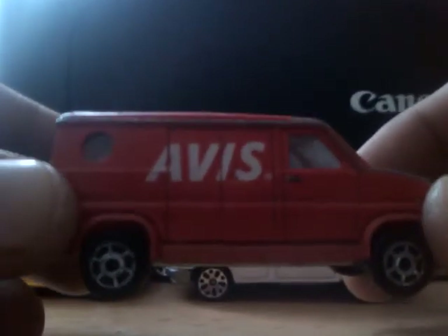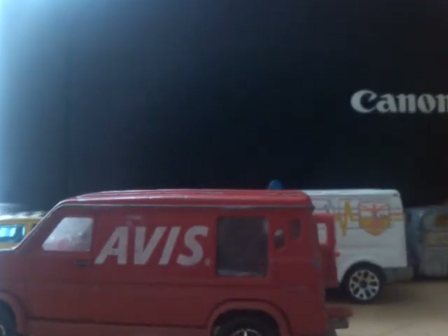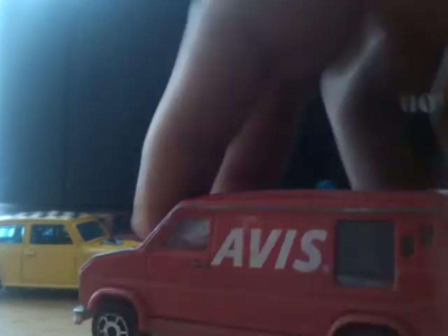Next is another Majorette Ford van — the Jersey Zoo one. But it's not Jersey Zoo today, it's Avis. It's got some weird side window — comparing it to the Jersey Zoo one I have, that one doesn't even have a back window on this side, whereas this one has a small back window plus one large and two small windows. I don't particularly know why, because there's nothing of any interest in the back.